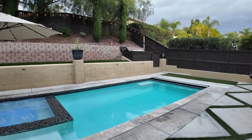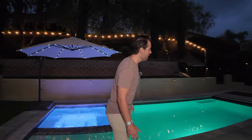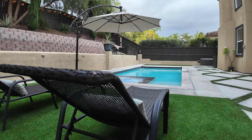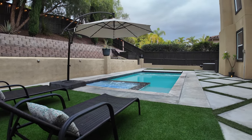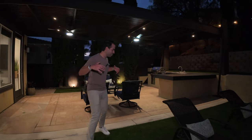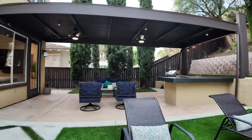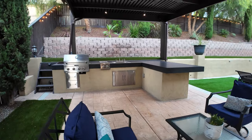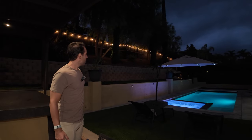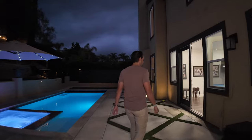This house is all about fun and entertainment, especially with this amazing pool. You can change the colors on it — it was put in about five years ago. It has an automatic cover that you can walk on; it can sustain up to a thousand pounds, so it's really safe for kids. You have turf, an outdoor kitchen with a grill, lights for the night, and a deck area up top. A lot of fun space out here.